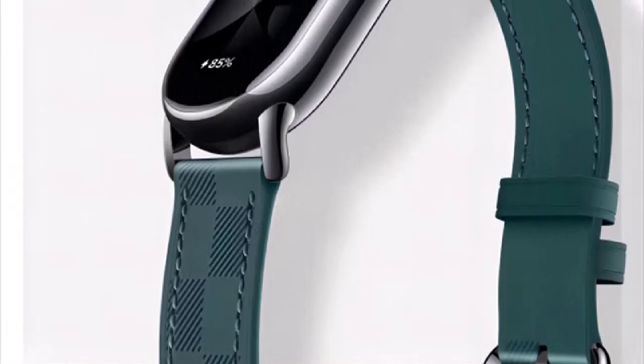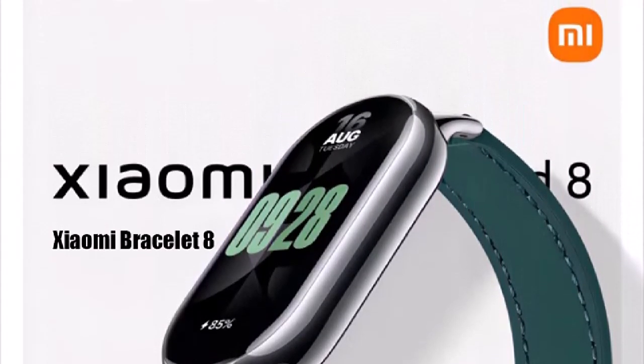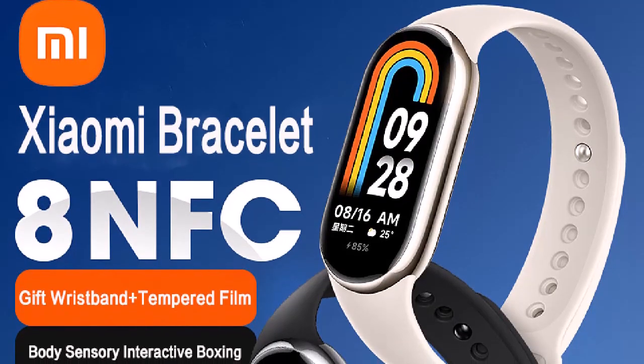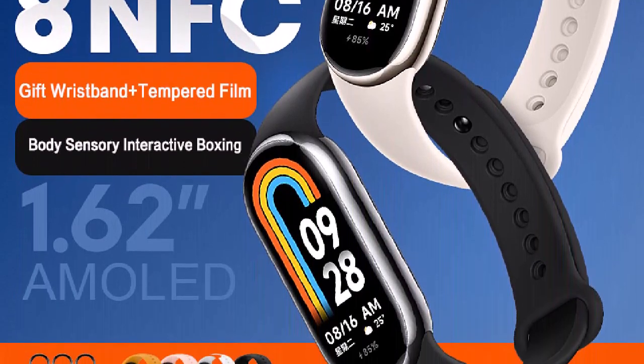Number three: 50 meter waterproof according to ISO 22810:2010 standard, tested by SGS organization. Xiaomi Bracelet 8 standard version waterproof grade, report number GZ-PL-2212-01181-SC. Xiaomi Bracelet 8 NFC version waterproof grade, report number GZ-PL-2212-01816-02-SC. Waterproof grade 5 ATM, equivalent to a depth of 50 meters underwater. Supports wearing it during swimming.